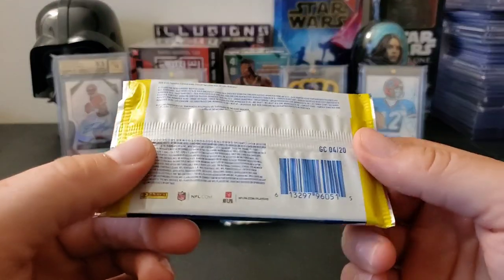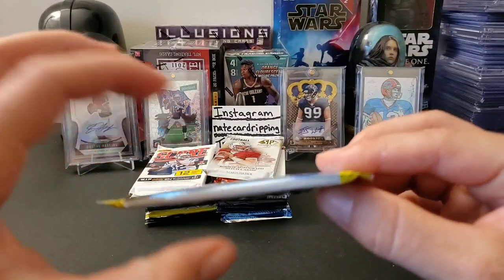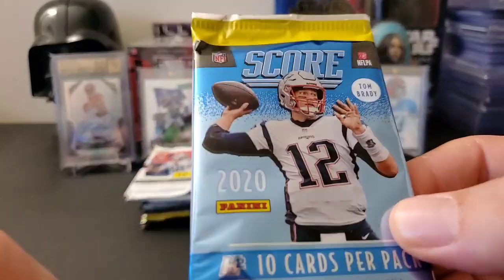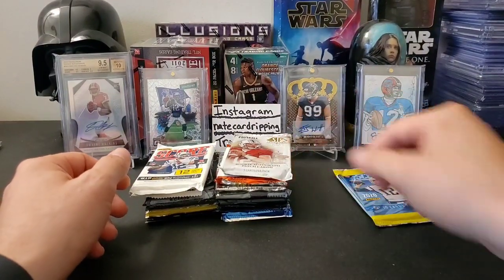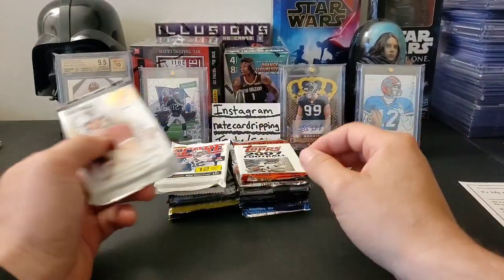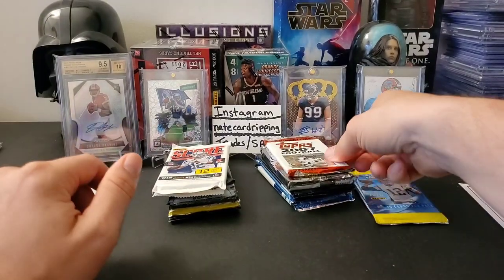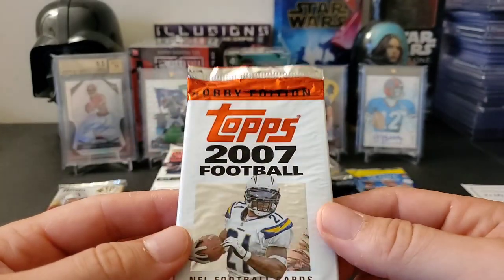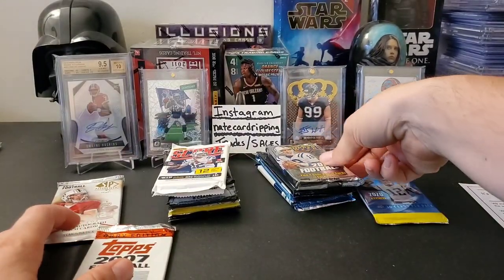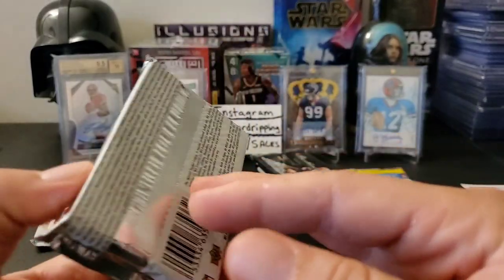So here we have a blaster pack of Score, I think, because it's not like the hobby ones that come with 40 cards. Oh, I see it right there — H2, this is a Hybrid Hobby pack. That's what he's been doing lately; I don't understand why but whatever. All right, here we go: 2013 SP Authentic, kind of cool. 2007 Topps Football Hobby Edition — maybe we'll get an Adrian Peterson rookie or something. 2008 Upper Deck, I haven't opened this in forever.